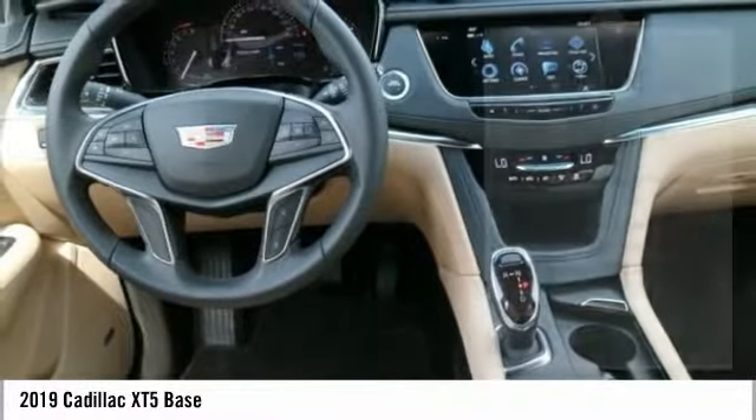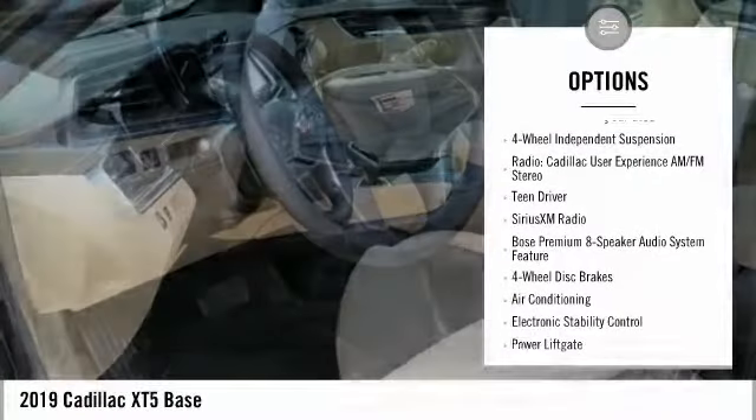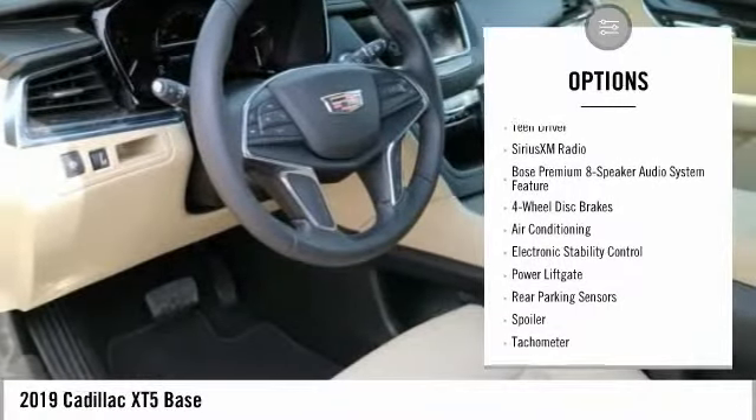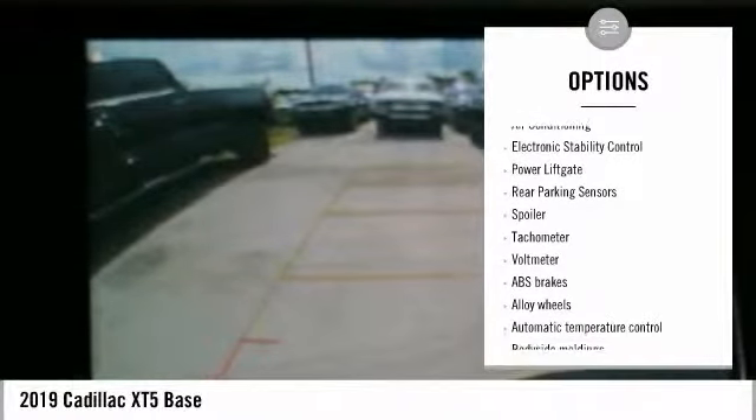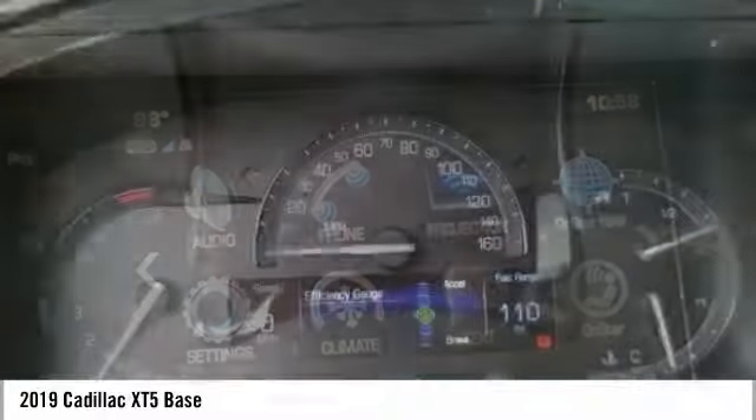Here are some of this vehicle's great options: power lift gate, traction control, power passenger seat, dual airbags, air conditioning, leather-wrapped steering wheel, alloy wheels, power steering, four-wheel independent suspension, and four-wheel disc brakes.